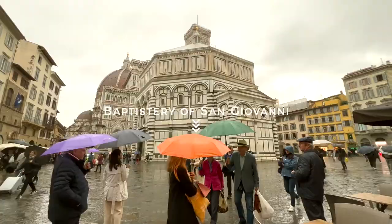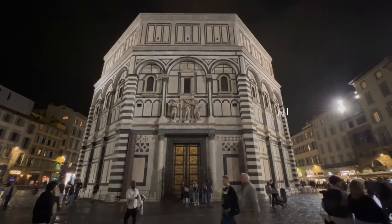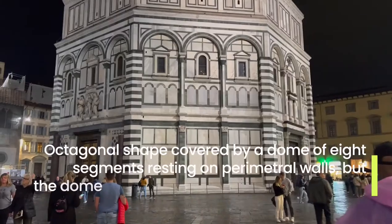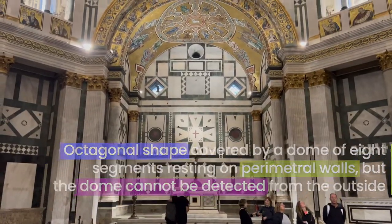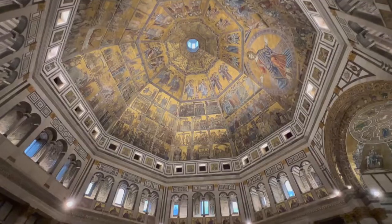The Baptistery, which sits in front of the cathedral, is quite incredible. Inside you get 360-degree views of sheer decoration — murals and paintings. Inside you can actually see the circular dome, even though from the outside you can't really tell there's a dome at the top.